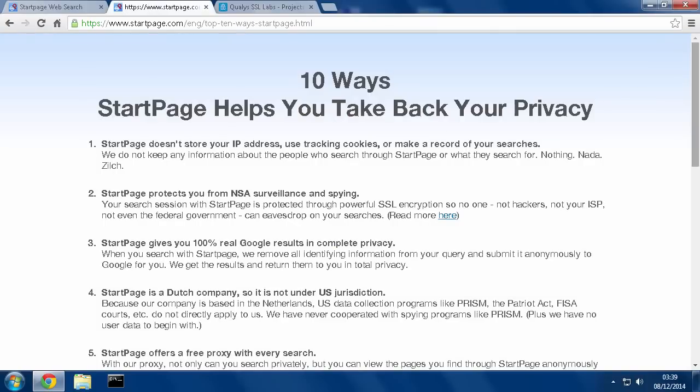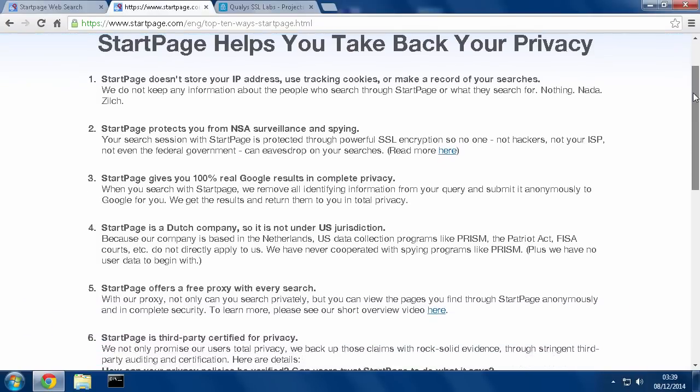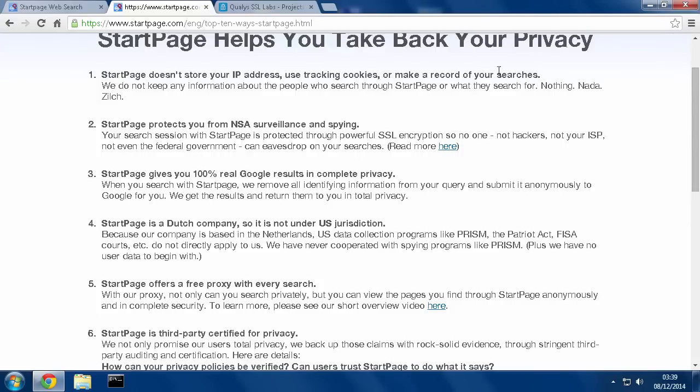Here's a page with 10 pieces of information about them. They don't track your IP or use tracking cookies or log anything you search. They protect you from surveillance by grabbing the information for you, and they also use extremely powerful SSL technology, which is the encryption you can tell is on by having the padlock here.